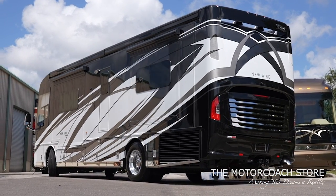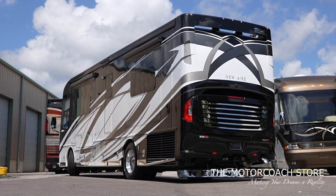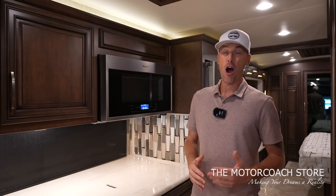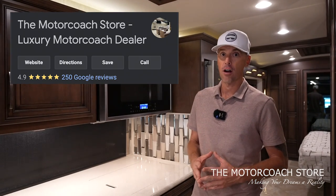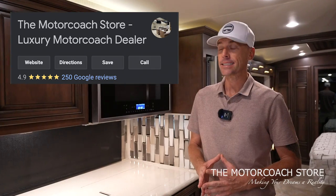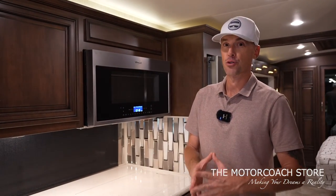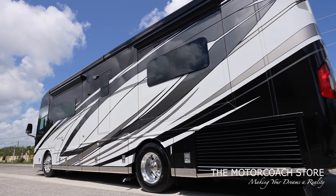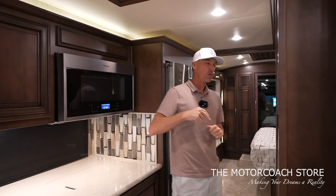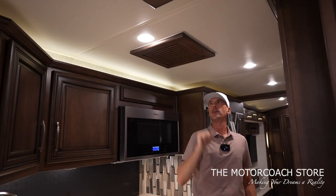When you purchase a coach at the Motor Coach Store, you become part of the family. There's a reason they have almost 250 ratings on Google with a 4.9-star average — very hard to obtain in this industry. I'm really honored to represent these coaches. You guys know I wear my heart on my sleeve — if I don't like a coach, you're going to know it, and if I really like a coach, you're definitely going to see that.